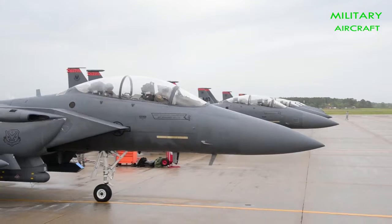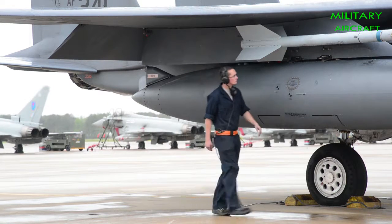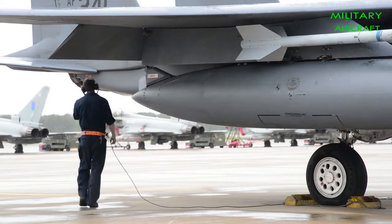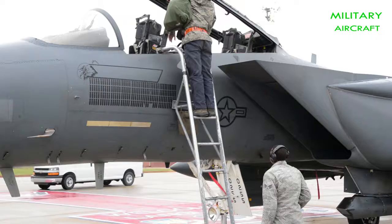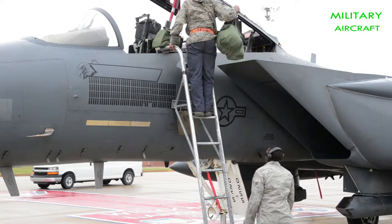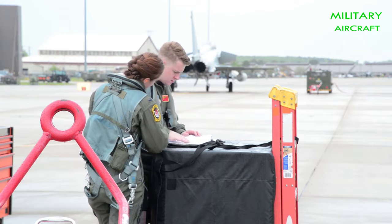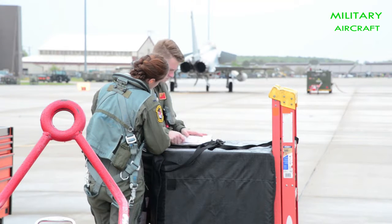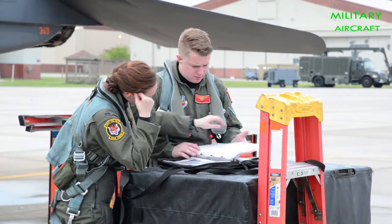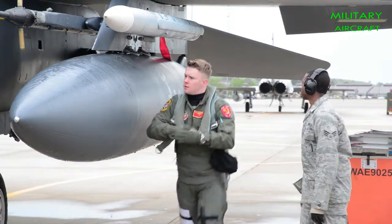The F-15 doesn't have an IRST. However, a new add-on pod entering service — the Talon HATE — will not only add an IRST to the F-15 but provide data fusion with other air and surface sensors, even allowing it to network with F-22 Raptor stealth fighters, which use a non-standard data link. Using this system, Raptors could fly ahead, identify hostile targets, and send targeting data to missile-firing F-15s a safer distance to the rear. The F-15 wasn't designed to be stealthy, with an average radar cross-section of 5 meters squared, while the Su-35 reportedly achieves 1 to 3 meters squared — though even 1 meter squared can still be detected at fairly long ranges by good modern radars and will not protect it from long-range missiles.